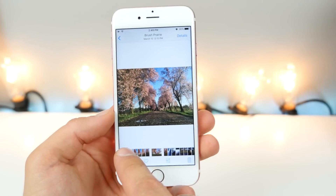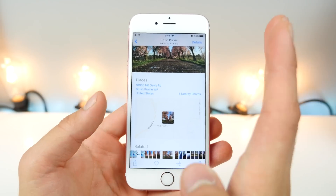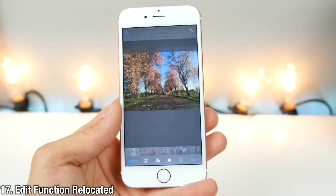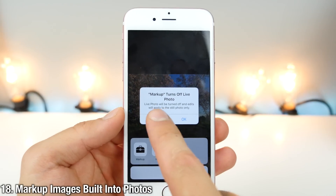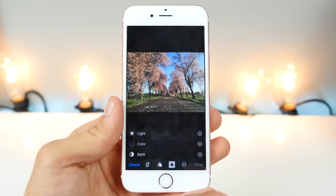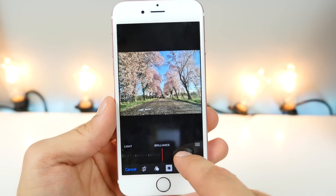There are a lot of changes in the Photos app. There's a new Details button that gives you information on where the photo was taken and shows related photos taken nearby. The Edit function has been relocated to the bottom right. There's a new option to mark up and draw on images. In the editing function under the Light category, there's a new Brilliance slider that makes your photos look more brilliant.